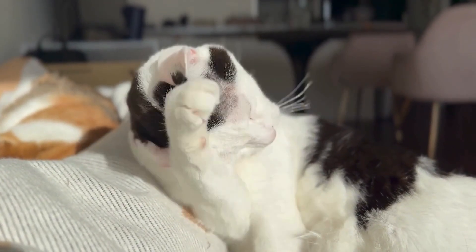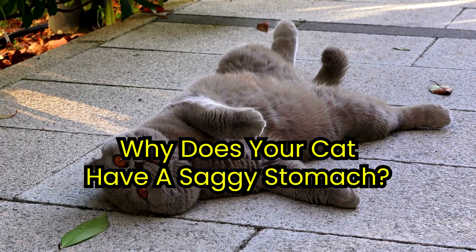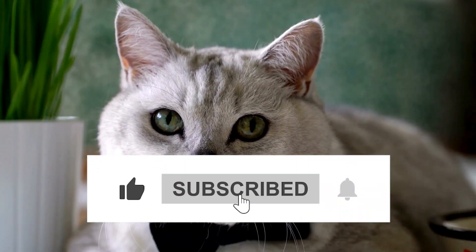Ever wondered why your sleek cat seems to have a built-in fanny pack? Unravel the mystery of your cat's droopy tummy here at Kooky Cats. But first, like and subscribe.